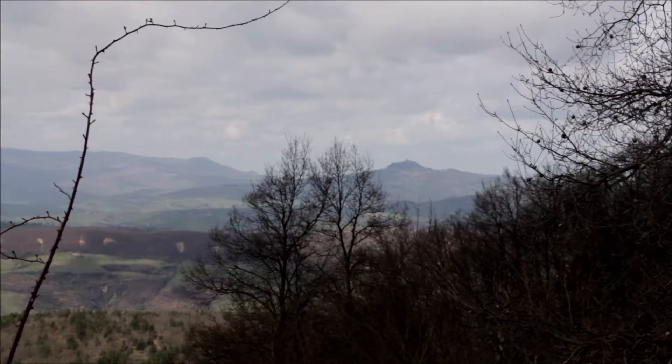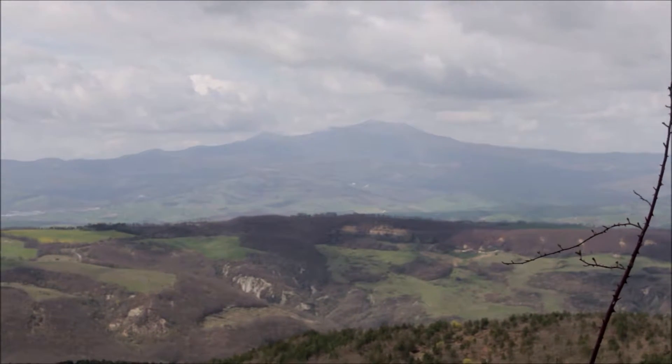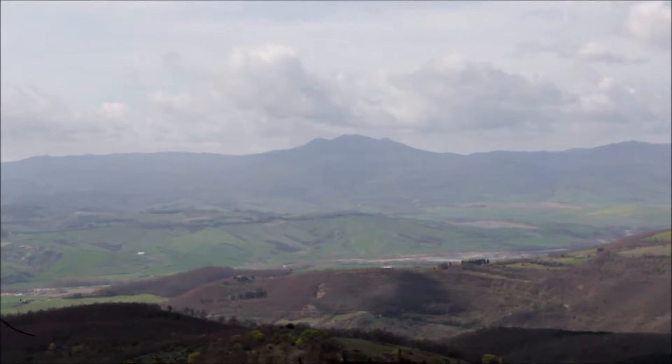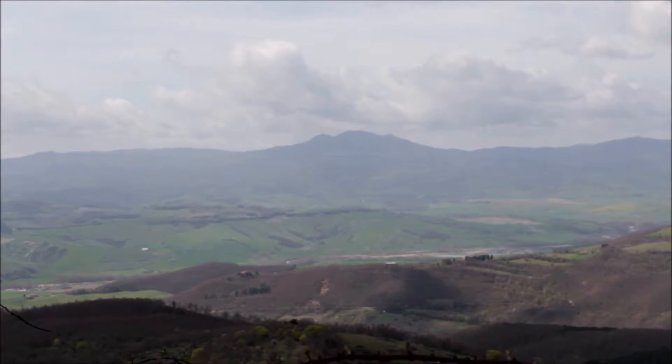In lontananza possiamo vedere degli elementi importanti del paesaggio: il colletto vulcanico di Radicofani, che si trova nel basso senese, e il Monte Amiata, che è anche una stazione sciistica molto importante, comunque è una montagna vulcanica di un antico vulcano spento, e poi ancora più a sinistra il Monte Civitella, che è caratterizzato dal centro abitato di Castellazzara, nel Grossetano.